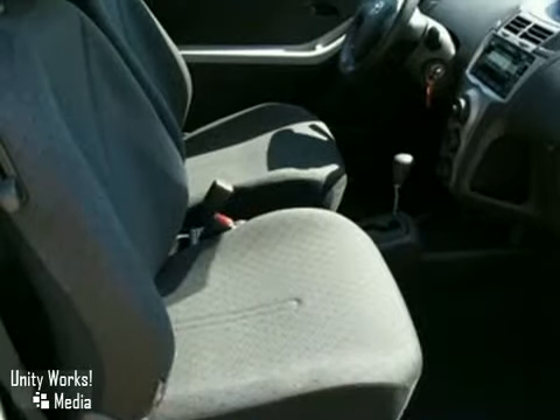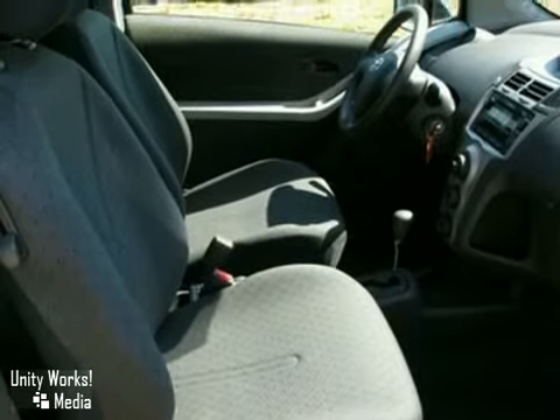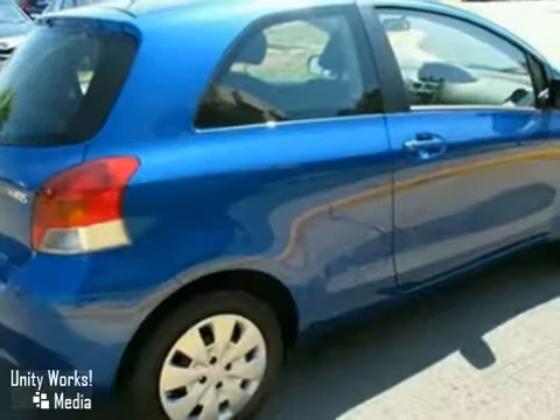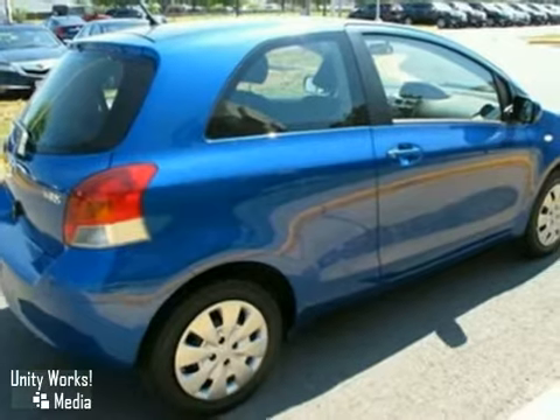Toyota quality and reliability, coupled with outstanding fuel economy and numerous safety features, make this Yaris an intelligent buy. See it for yourself today.